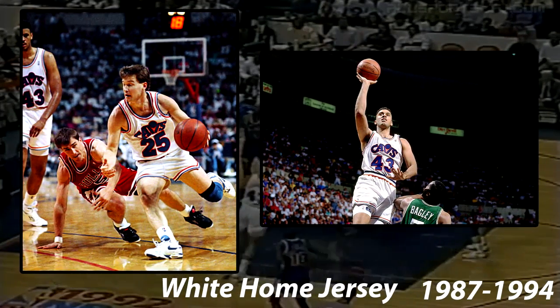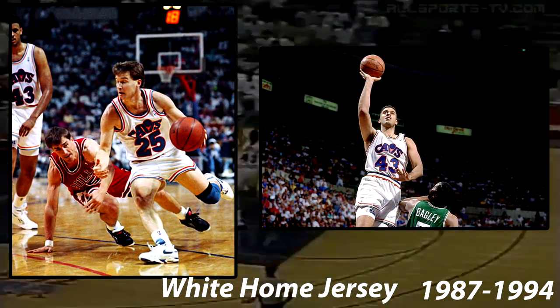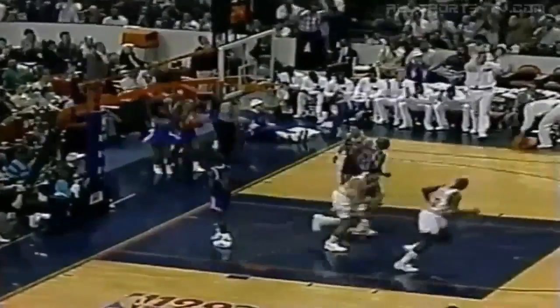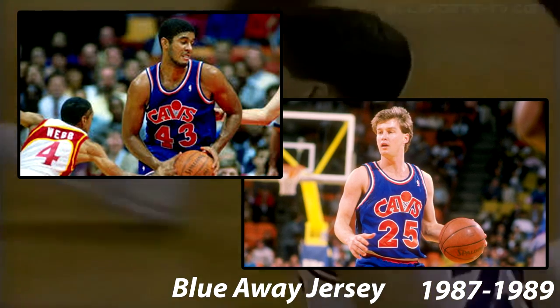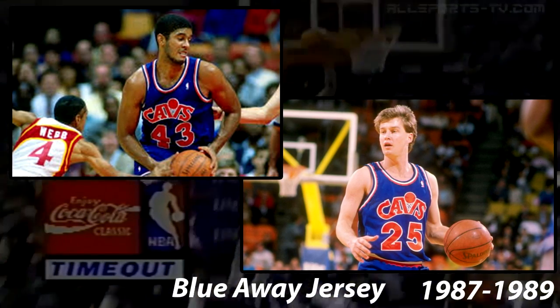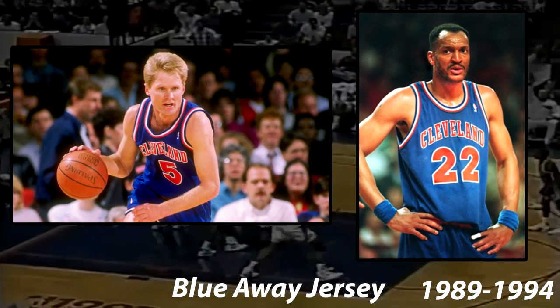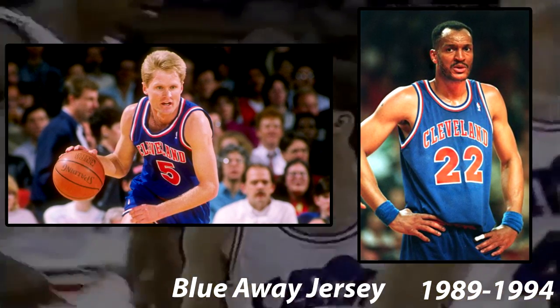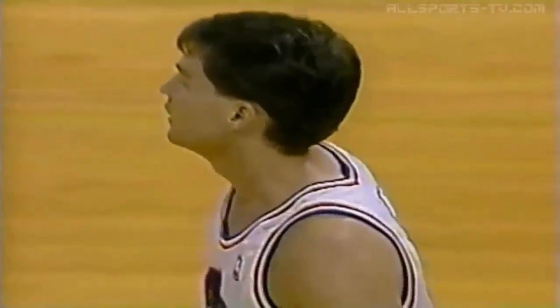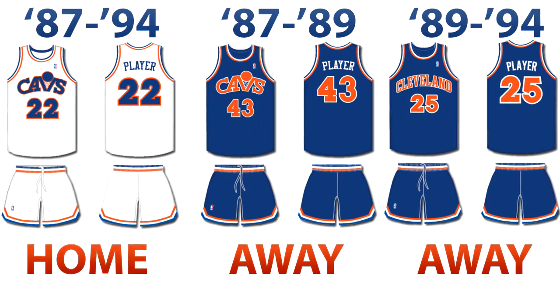In 1987, the Cavaliers switched from orange as the main color to royal blue. The home jerseys switched from orange to blue on the logos and numbers, and now had orange as accents. They used the home jerseys from 1987 until 1994. The away jerseys were blue, featured the same logo on the front, and the logos and numbers were now orange with white accents — worn as the away jersey for only three seasons, 1987 until 1989. From 1989 until 1994, the Cavaliers sported an away jersey of the same template, but saying Cleveland instead of Cavs, to better represent the city when on the road. This is an accurate representation of the three jerseys used during this time.